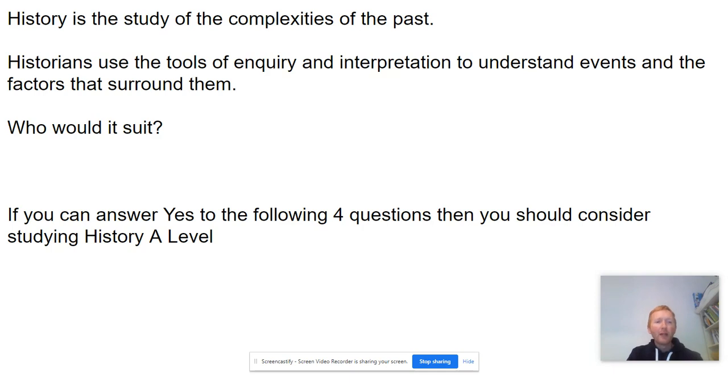The first question you're probably asking yourself is: would it suit me? Well, if you can answer yes to the following four questions then you should consider studying History A Level.